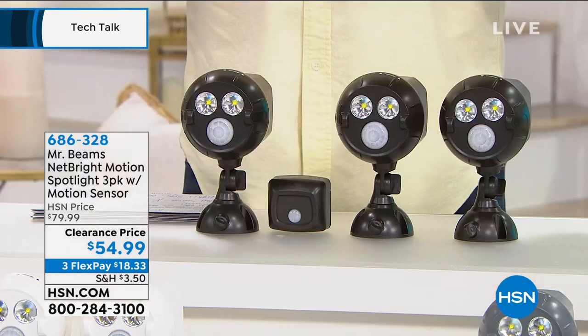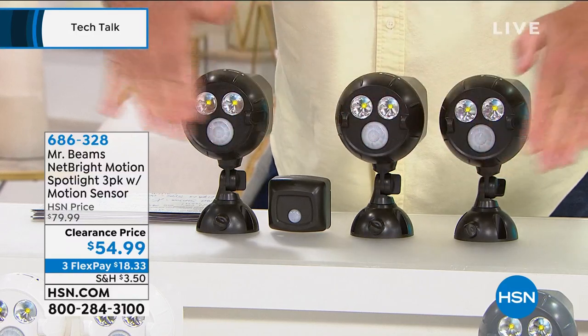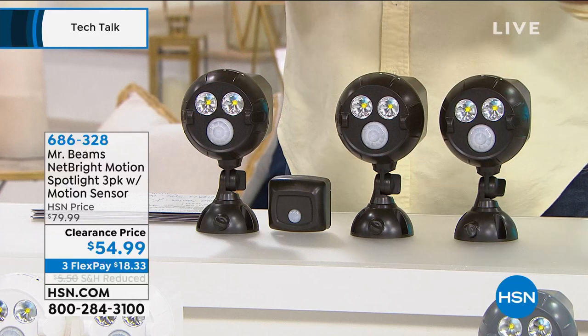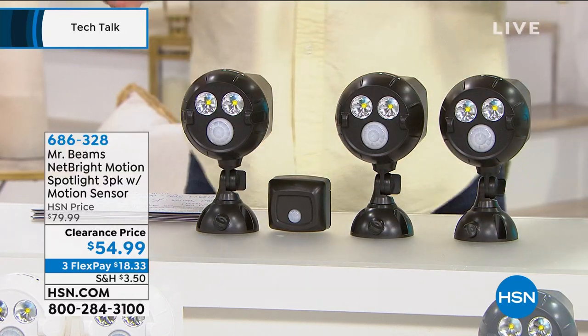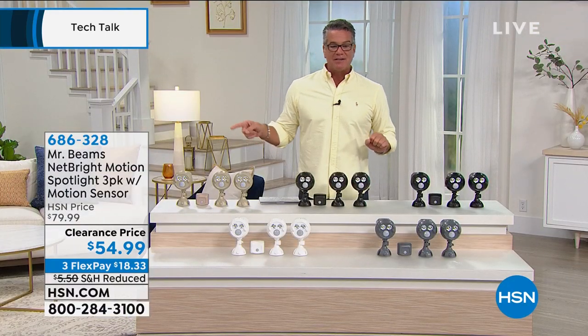All you do is put them where you want. They're weatherproof — they can be outside. They have motion detection and they kick on. I paid more for my two pack. You're getting three on clearance today. Once you put them up, there's no wiring — they work on batteries, and a set of batteries will last you one year. They play well together: when one goes on, all three go on, so they're networked. If somebody walks on your property in the front yard, the ones in the backyard are going to go on as well. It's the perfect way to protect you and your family — no wiring, no cords, no fuss.